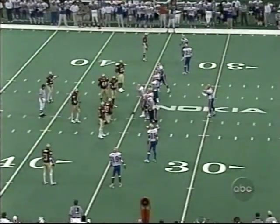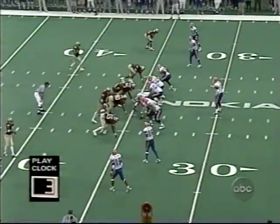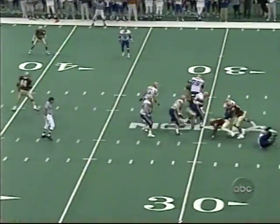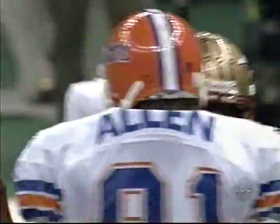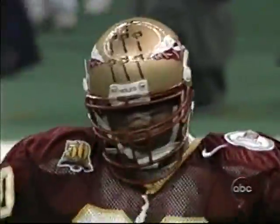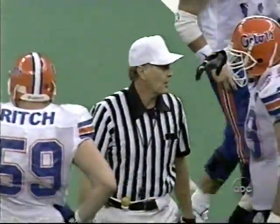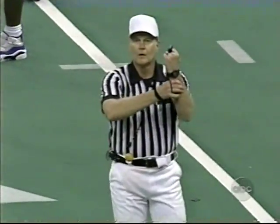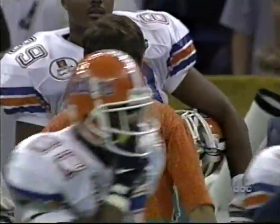Gary Spires moves in; Boulware steps right up onto the line of scrimmage. They look — Wilson and Boulware come from the outside, they get pretty good pressure up the middle, and they sack him. There's a flag — holding, Florida. They'll decline that, it'll bring up fourth down, and Florida will have to punt.